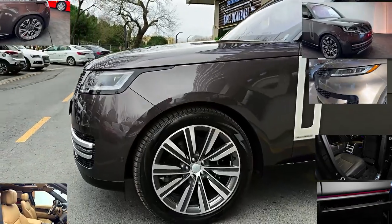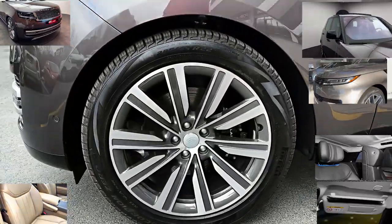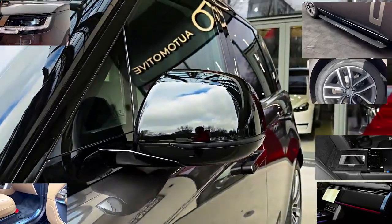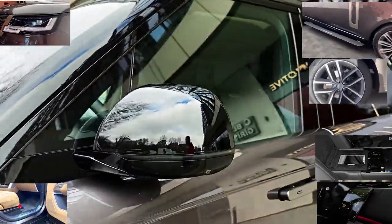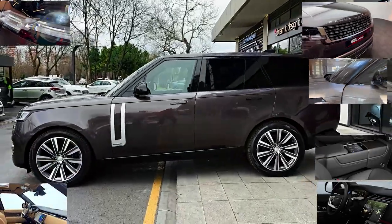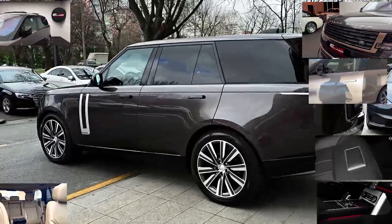The 2023 Land Rover Range Rover's number 2 ranking is based on its score within the luxury large SUVs category. Currently, the Land Rover Range Rover has a score of 8.5 out of 10, which is based on our evaluation of 11 pieces of research and data elements using various sources. It ranks number 2 in luxury large SUVs and number 5 in luxury SUVs with 3 rows. Is the 2023 Land Rover Range Rover a good SUV?